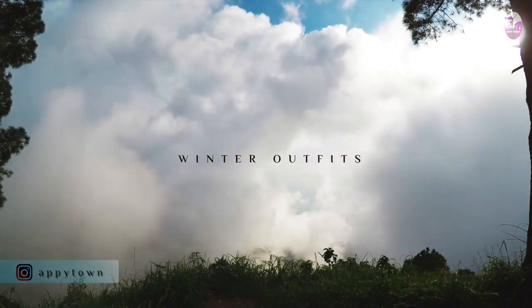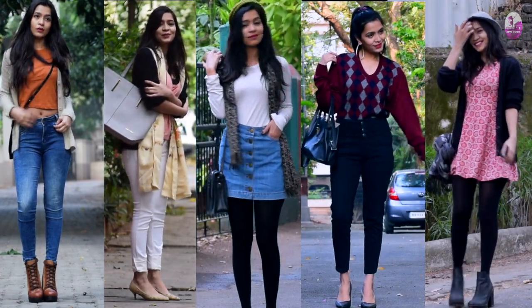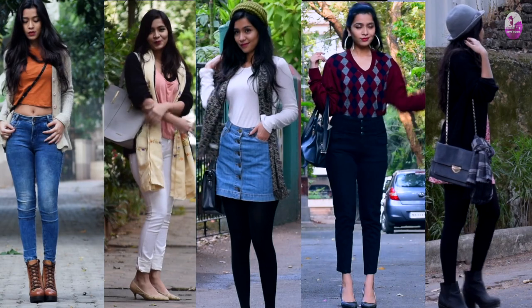Hi guys, I hope you all are having a beautiful December! To make it more special, I have created five winter outfits for every kind of girl out there. If this video helps you, hit the subscribe button now.